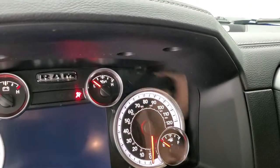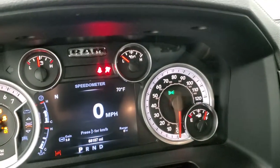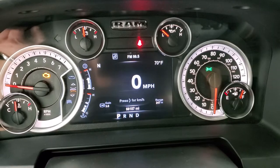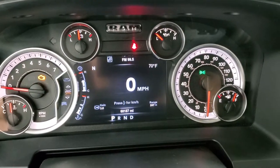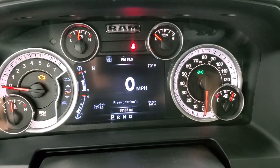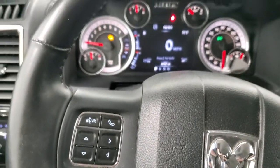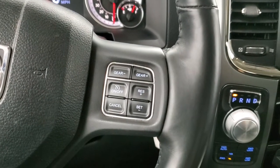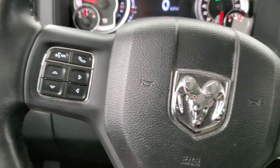As we hop inside the truck and turn the ignition on, you can see the miles and everything. This one has 68,187 miles. It has a digital speedometer, outside temp and compass display, as well as gain and range to empty. The instrument cluster is very nice and clean. It comes with the heated leather-wrapped steering wheel, cruise controls and gear selector on the right, and Bluetooth and information center controls on the left.